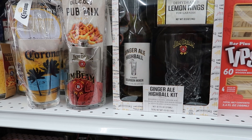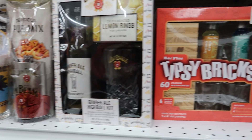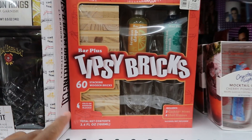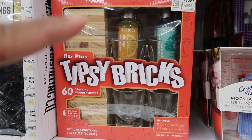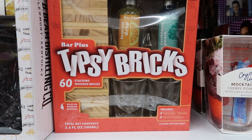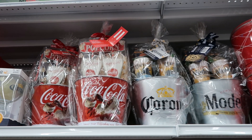And this Jim Beam ginger ale set — you get lemon rings for garnish, a glass, and flavored bourbon mix for $16.99. And this one is called Tipsy Bricks — it's bricks like Jenga — and you get four shot glasses and two drinks: a lemon drop and a Caribbean punch. That is $13.99.